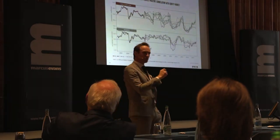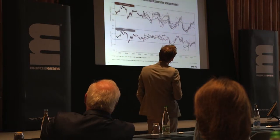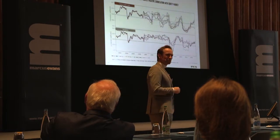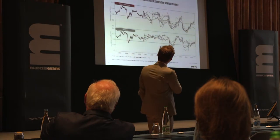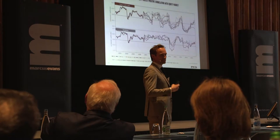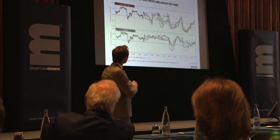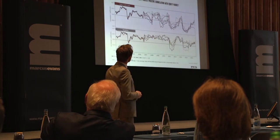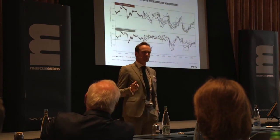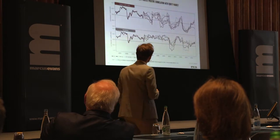If we turn that into an asset swap — if we hedge the interest rate risk off — what happens? Well, the conclusions get a bit more mixed. So for periphery, it's still positive; it's still a levered position of your equity exposure. But what about core and semi-core? It doesn't seem to work any longer. Sometimes it's positive, sometimes it's negative. It's really hard to tell.